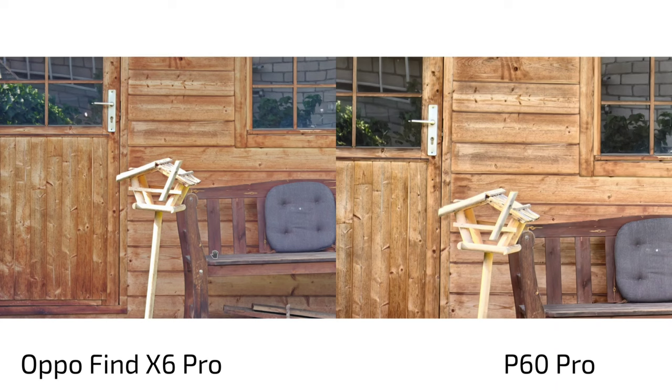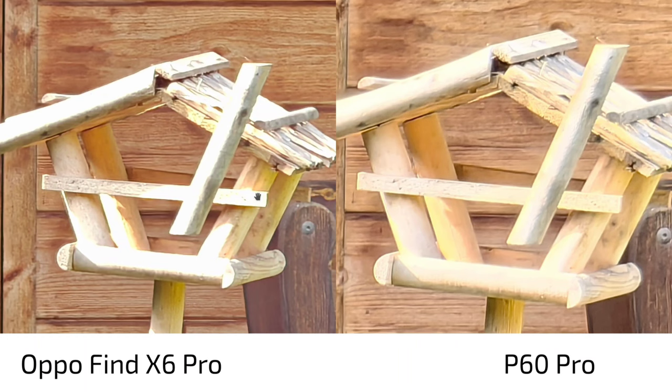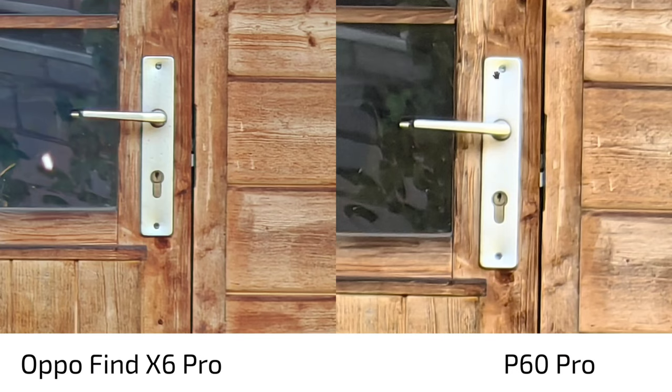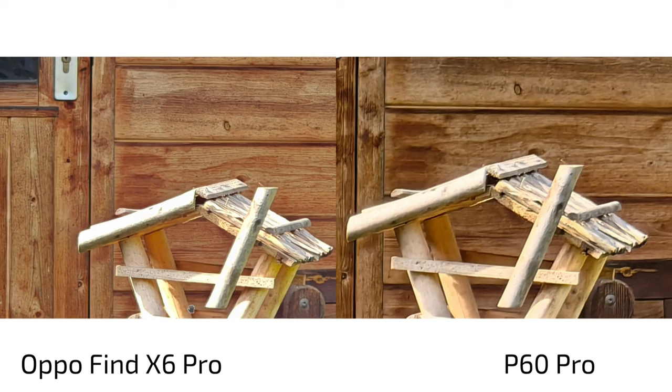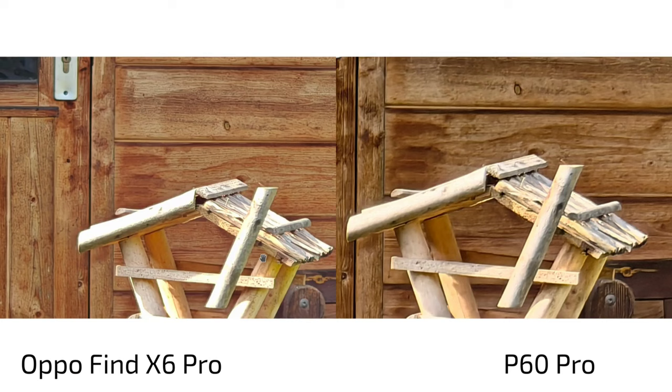At 10x, the P60 Pro is warmer but overblown with blooming, while the Oppo's high dynamic range completely fails here, totally blowing out the scene. In terms of sharpness they're on par — the P60 Pro keeps more blooming and is a bit softer, while the Oppo sharpens things a bit more. At 30x it's almost the same — overblown highlights on the P60 Pro, maybe slightly more detail on the Oppo, while the P60 Pro smudges things out a bit. Overall equally good or bad at extreme zoom.